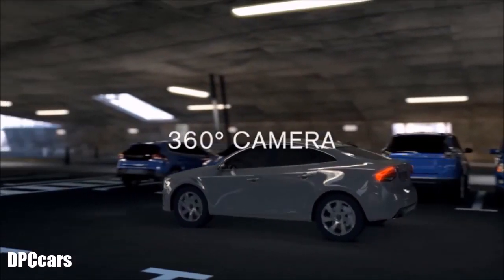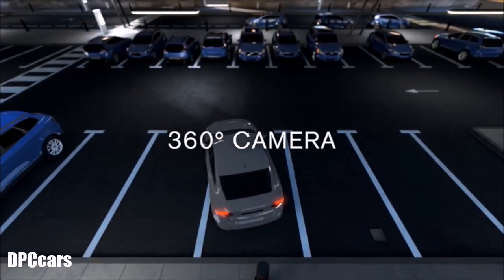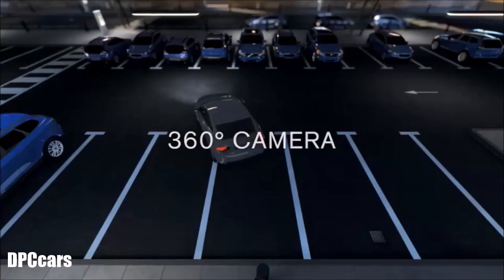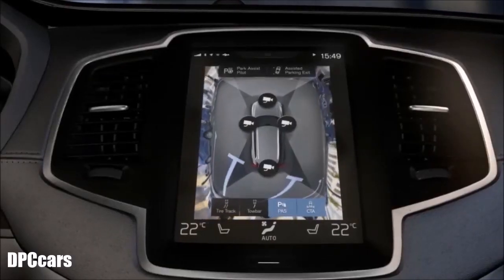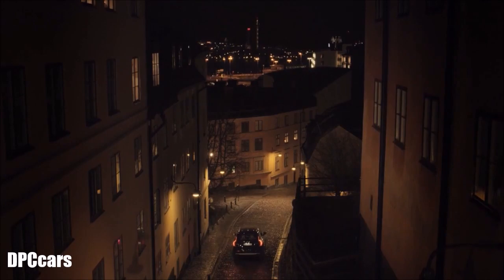With the 360-degree camera option on the all-new XC90, drivers can see all around their car by checking the virtual view on their center display. It's a great tool for maneuvering in confined spaces.